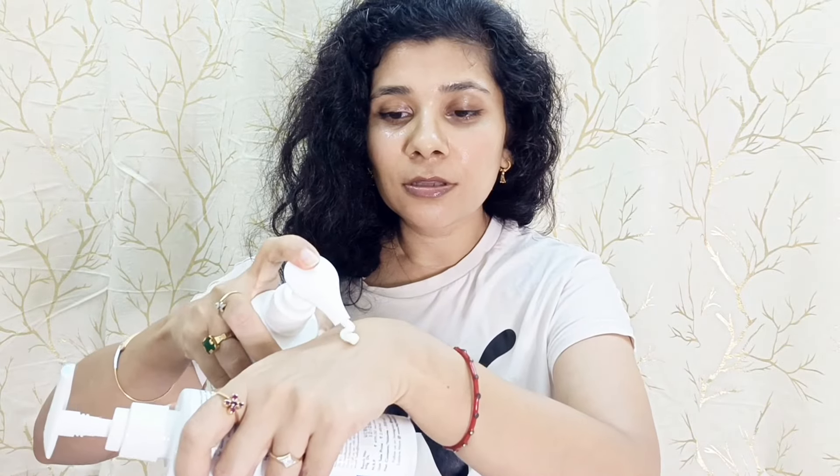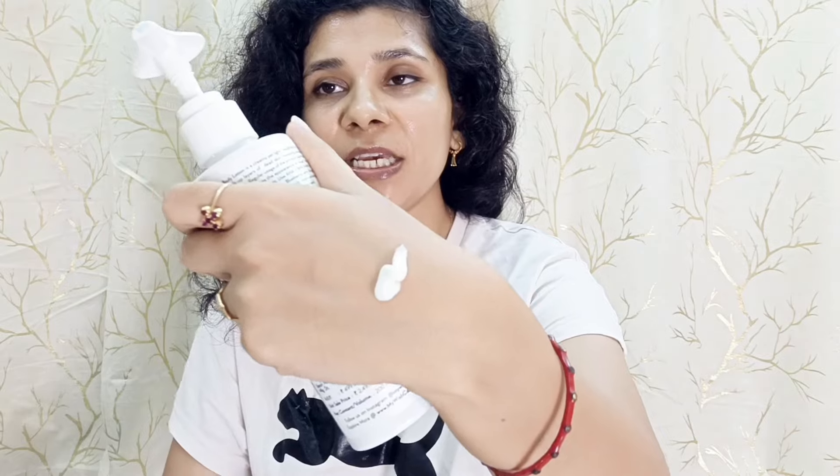After packaging and price point, let's talk about consistency. The retinol one — you can see here — has a creamy consistency. And the AHA and BHA also has a creamy consistency.